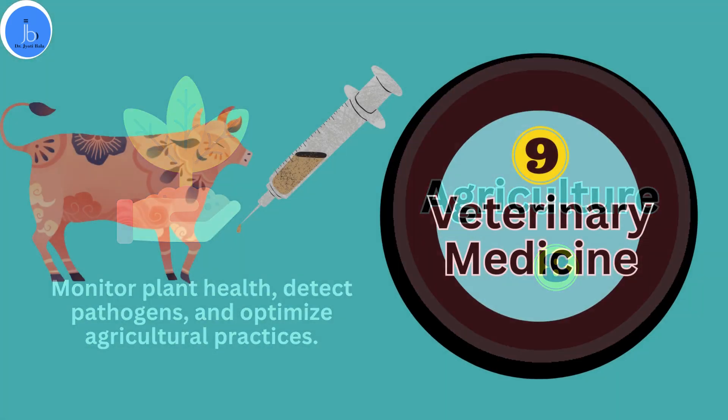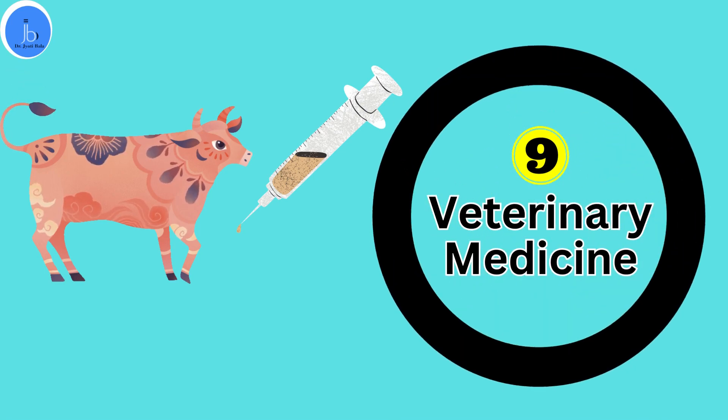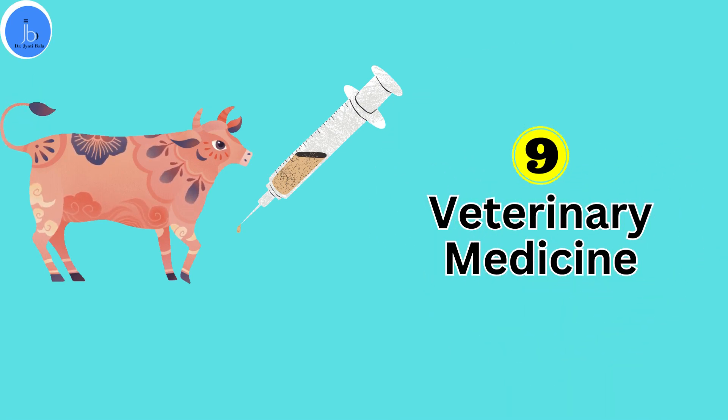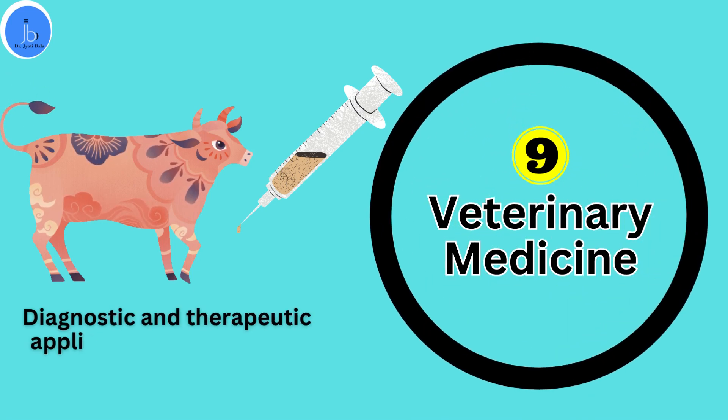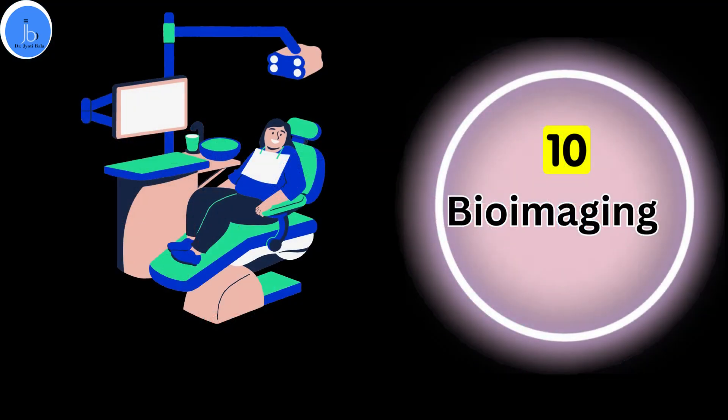Aptamer-nanoparticle systems can be used for diagnostic and therapeutic applications in veterinary healthcare. The tenth area on the list is bioimaging. Nanoparticles labeled with aptamers can be employed as contrast agents for improved bioimaging and early disease detection.